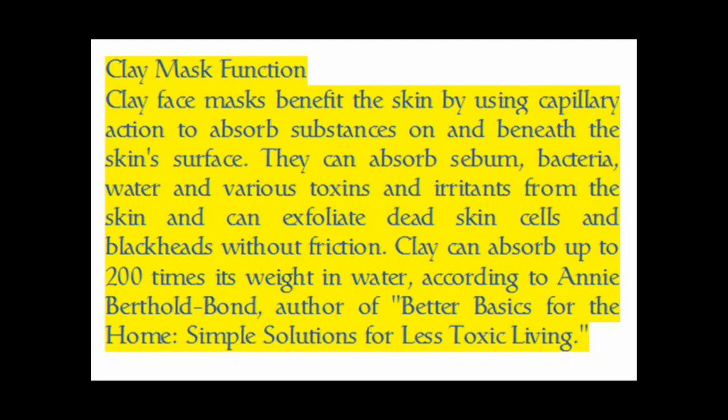Clay masks can exfoliate dead skin cells and blackheads without friction. Clay can absorb up to 200 times its weight in water, according to Annie Berthold-Bond, author of "Better Basics for the Home: Simple Solutions for Less Toxic Living."